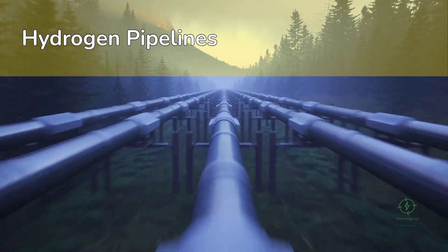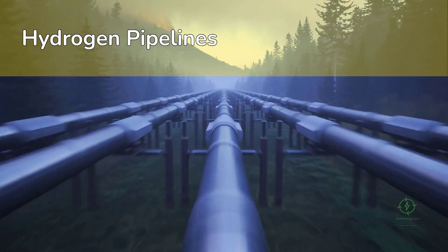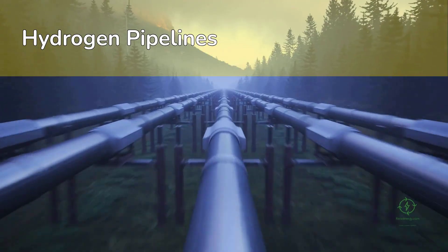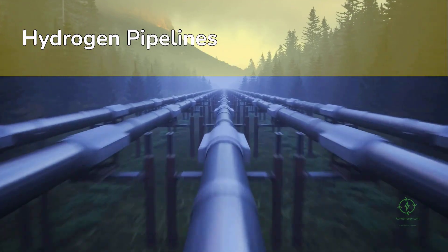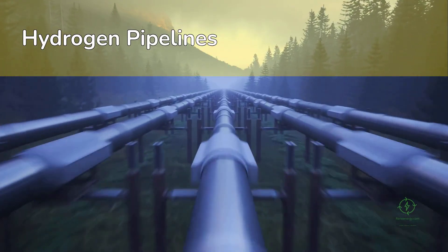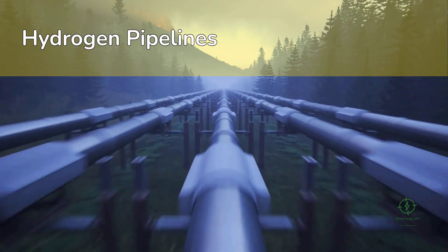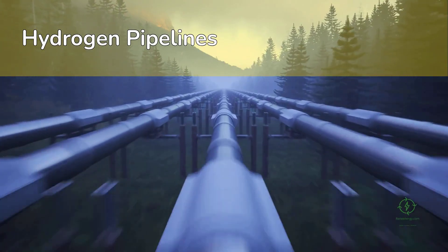Europe is already moving forward with this. The European Hydrogen Backbone initiative envisions over 40,000 kilometers of pipelines by 2040, connecting 21 countries. About two-thirds of that length could reuse existing natural gas lines, reducing costs dramatically — linking North Sea wind hydrogen projects with industrial users in Germany, France, and the Netherlands, effectively creating a hydrogen super-grid.